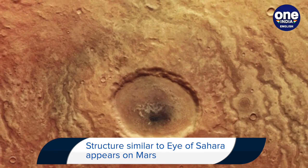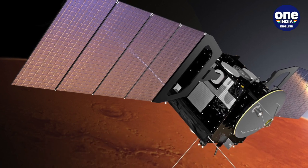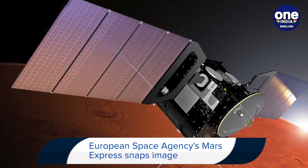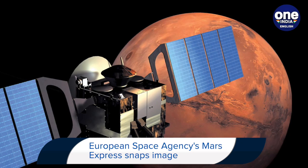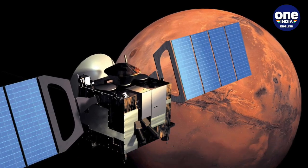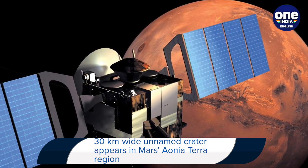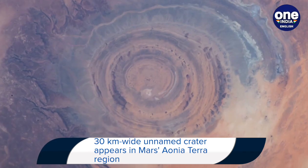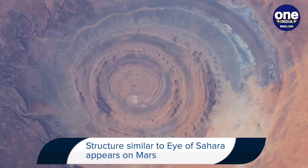ESA said that this is evidence that many different materials accumulated inside the crater. Aeonia Terra, named after a feature called Ionia, is a dark patch on the Martian surface that can be seen from Earth even with basic telescopes. The Mars Express has been orbiting the red planet since 2003, imaging Mars' surface, mapping its minerals, identifying the composition and circulation of its tenuous atmosphere, probing beneath its crust and exploring how various phenomena interact in the Martian environment.